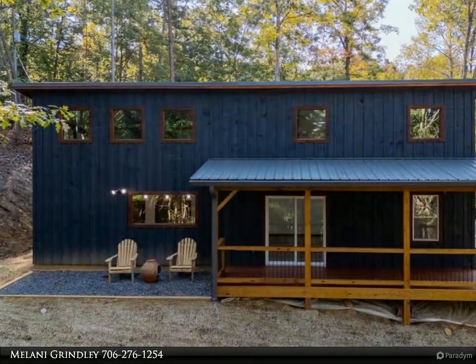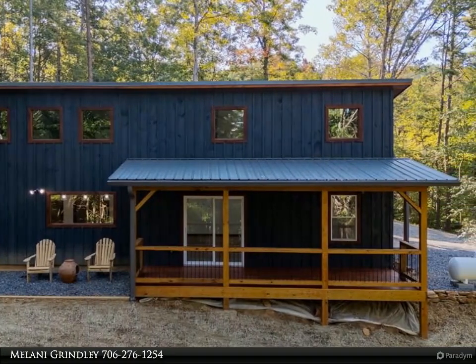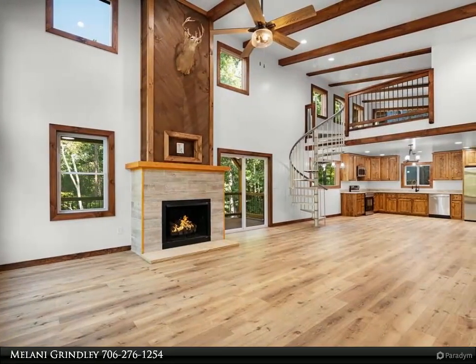The kitchen has a washer/dryer closet and beautiful rustic cabinets. There is also a bonus room for the little ones, with a spiral staircase loft where you could add beds and have a great game room.